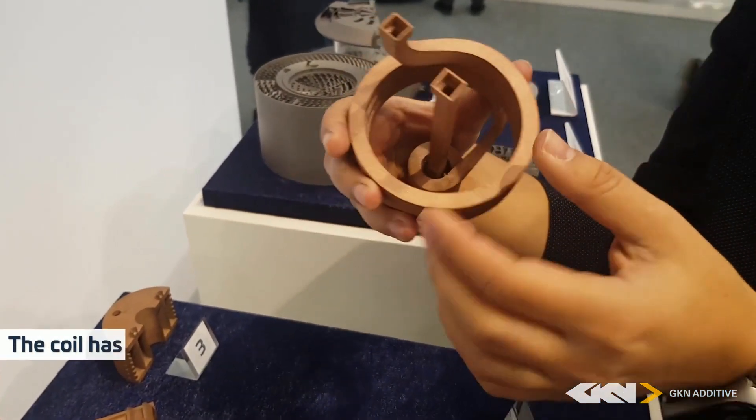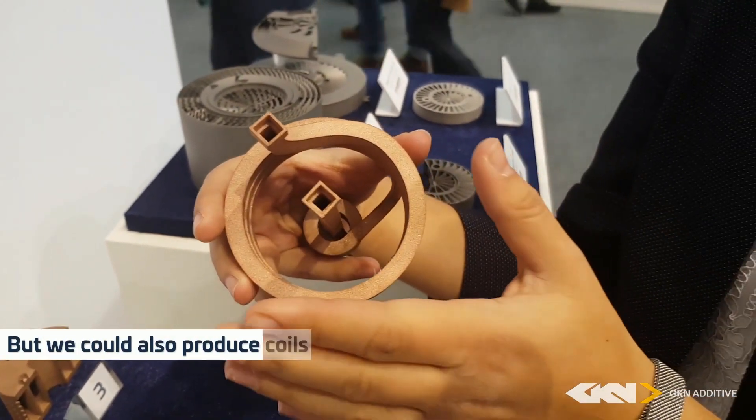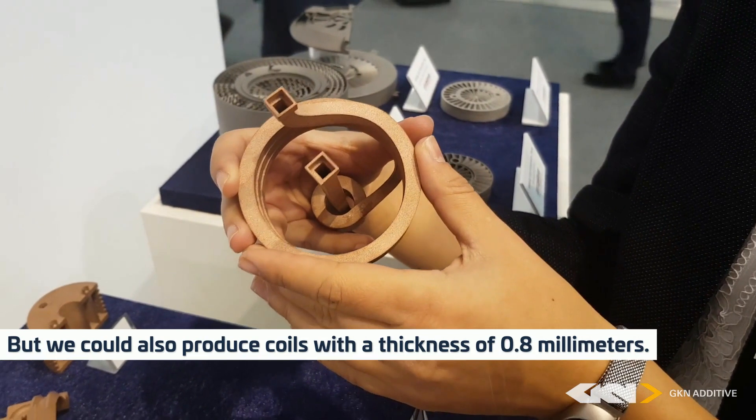The coil has a minimum wall thickness of one millimeter here, but we could also produce coils with a thickness of 0.8 millimeters.